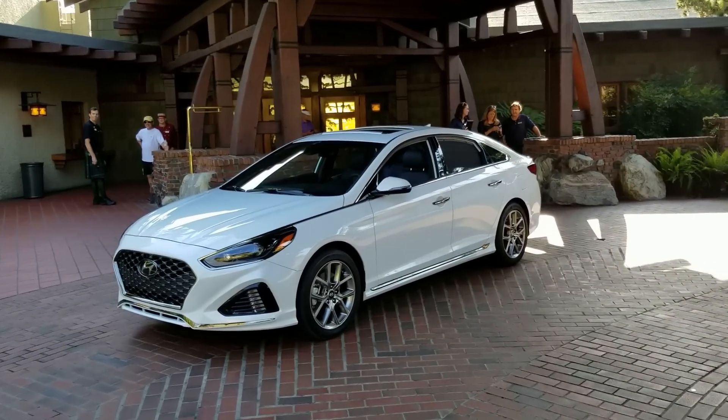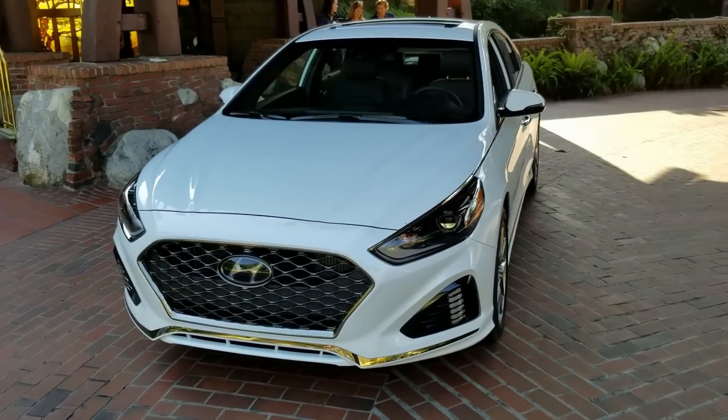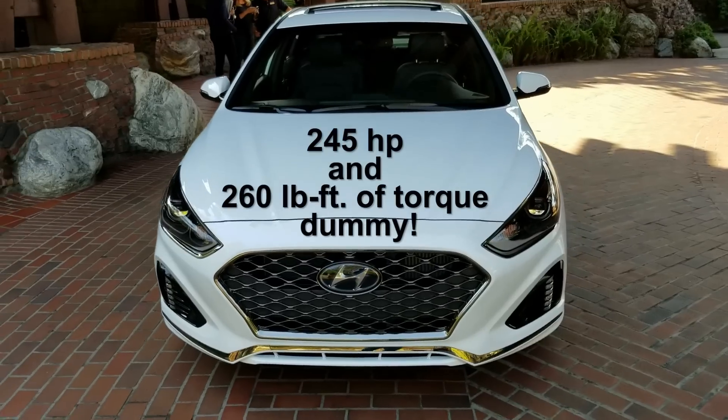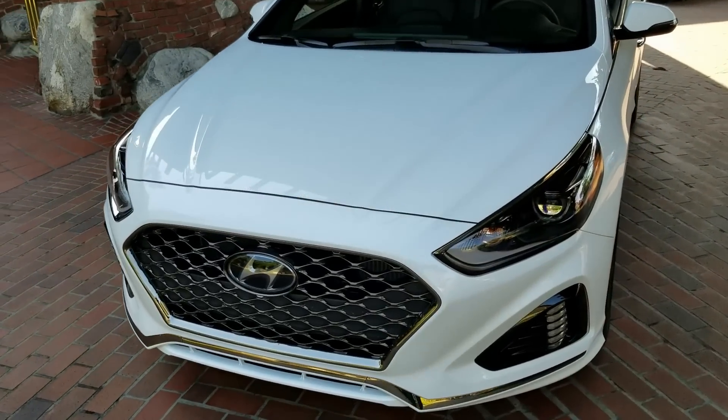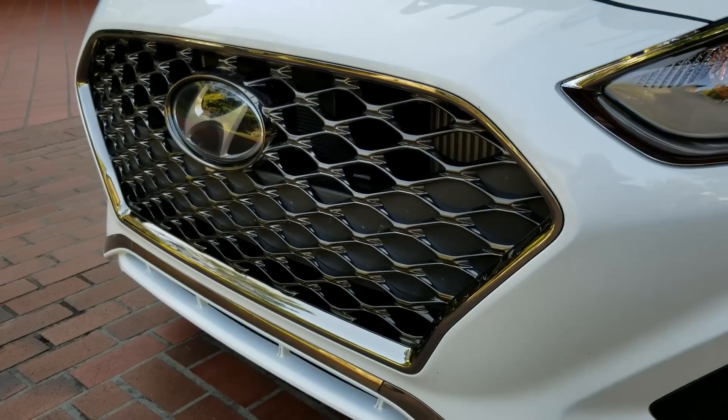Here we are with the 2018 Hyundai Sonata. This is the Limited trim with a 2.0T — 260 horsepower, 245 pound-foot of torque, good performance. And this is the winning Cascading grille.